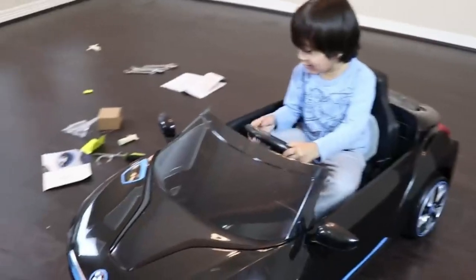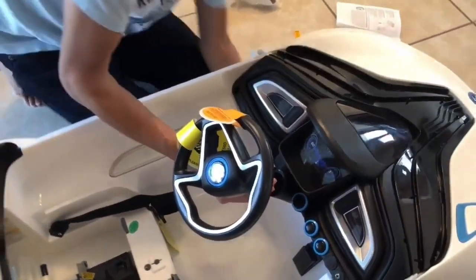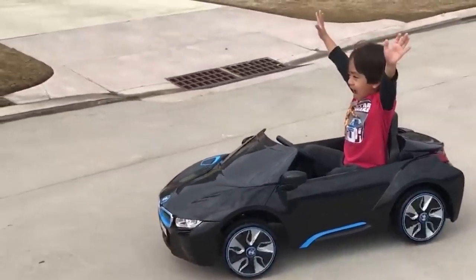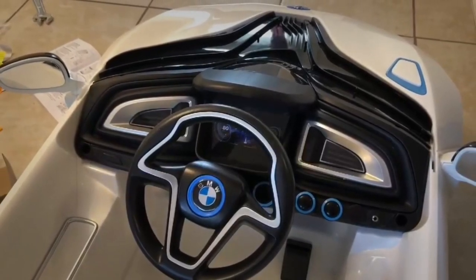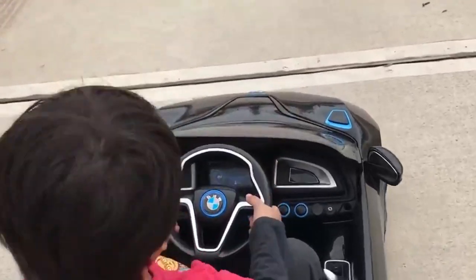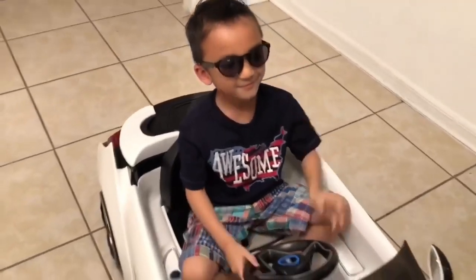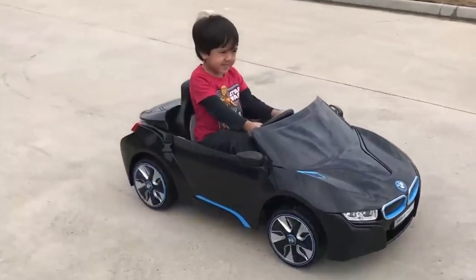Number six: BMW Mini Electric. The BMW Mini Electric takes the legacy of the iconic BMW brand and shrinks it down to pint-sized perfection, aimed at kids aged three to eight years old. This luxury toy car marries classic design with modern technology, featuring a sleek body, distinctive front grille, and the iconic BMW logo. Equipped with working headlights, a horn, a detailed dashboard, and a built-in MP3 player, it also includes a parental remote control for safety. Priced at about $400, it offers the thrill of luxury driving to the next generation.